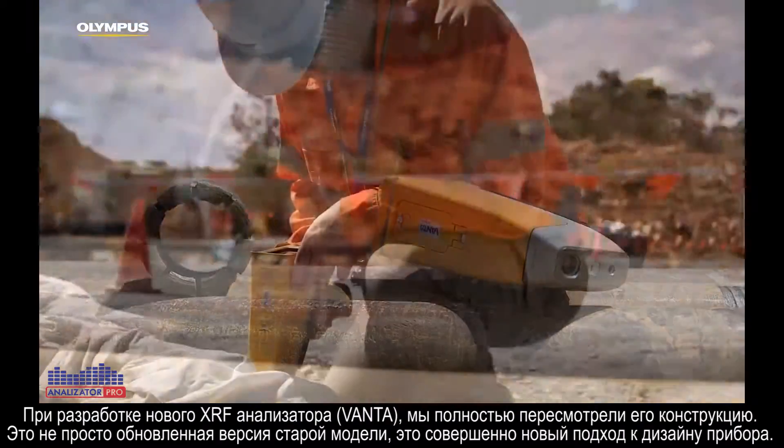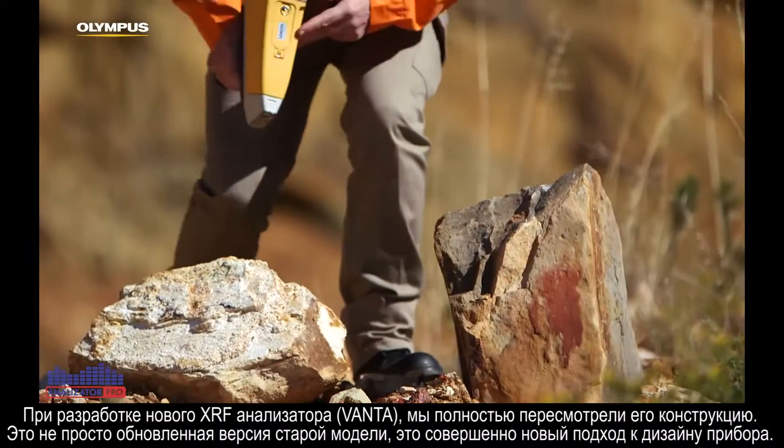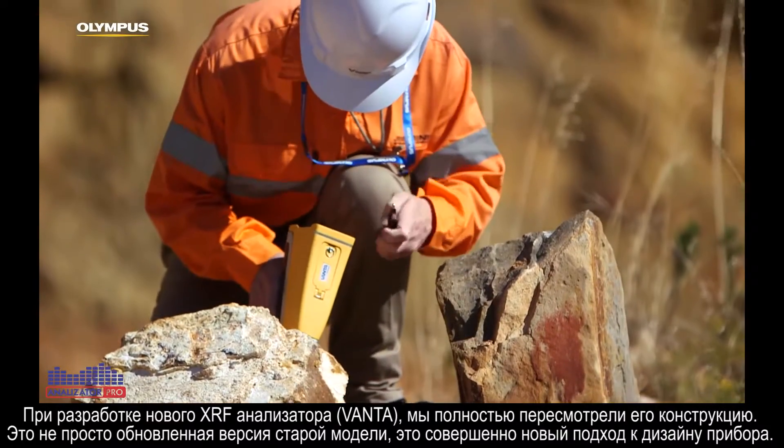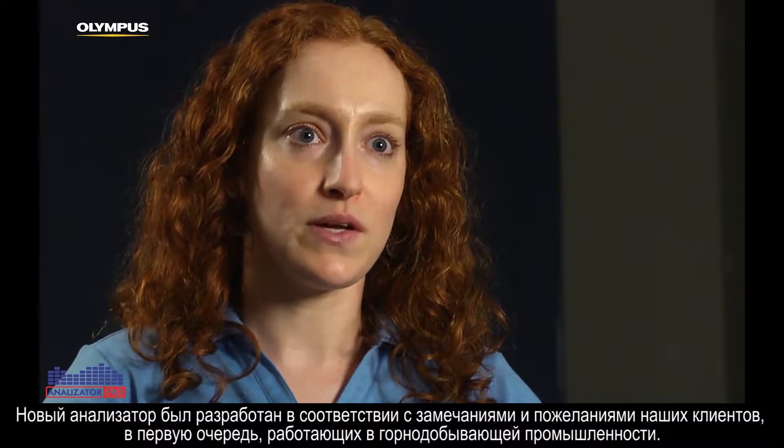What we've done with this analyser is really re-imagine how handheld XRF is designed. So it's not just an improvement on an older model, it's a totally re-imagined design. We did that with feedback from the customer, especially in the mining industry.